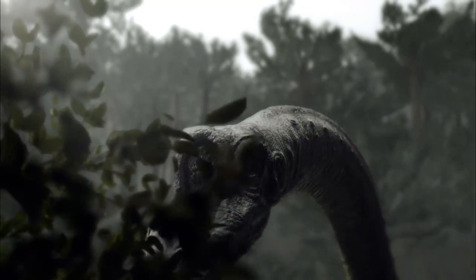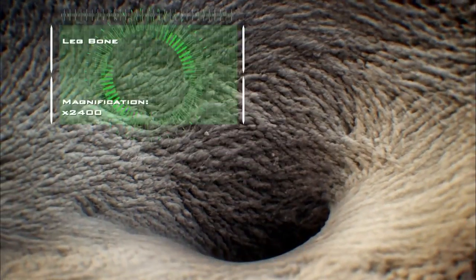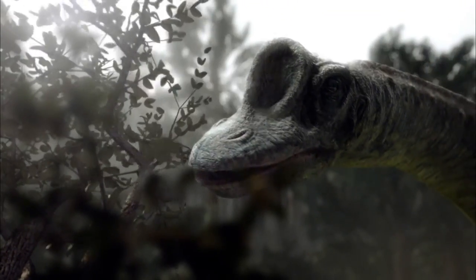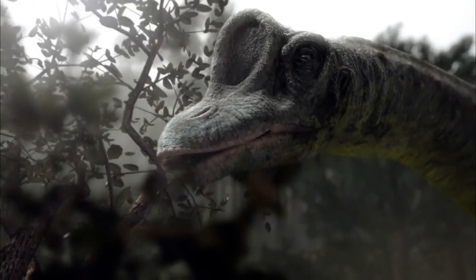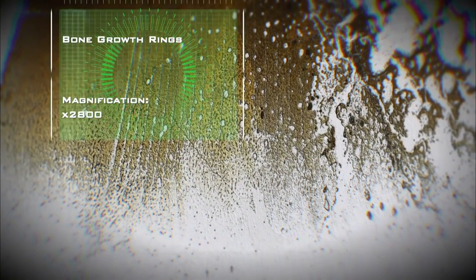Sauroposeidon has another trick for growing to mammoth proportions: hollow bones. Its backbone, neck, and ribs have walls just a few millimetres thick, and even its limbs are far less dense than the bones of many mammals. These big sauropods are growing to 20, 30, 40, 50 tons in the space of just two or three decades. Sauropods grow in spurts depending on their age, the season, and the availability of food — scientists know this because their growth is recorded as rings, like rings in a tree trunk.